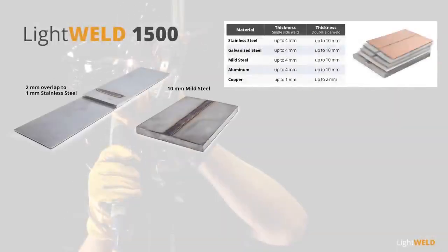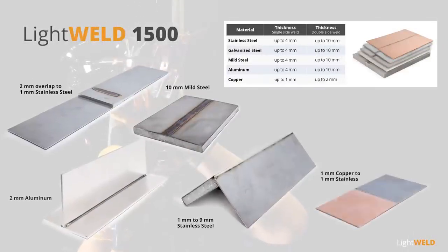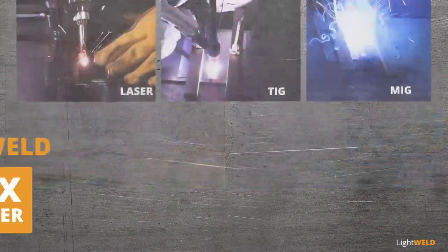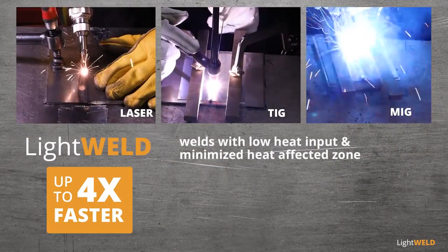LightWeld 1500 handles thick, thin, and reflective metals, different thickness combinations, and even welds dissimilar metals of different electrical conductivity. Compared with traditional methods, LightWeld is up to four times faster, welds with low heat input, and minimized heat-affected zone.